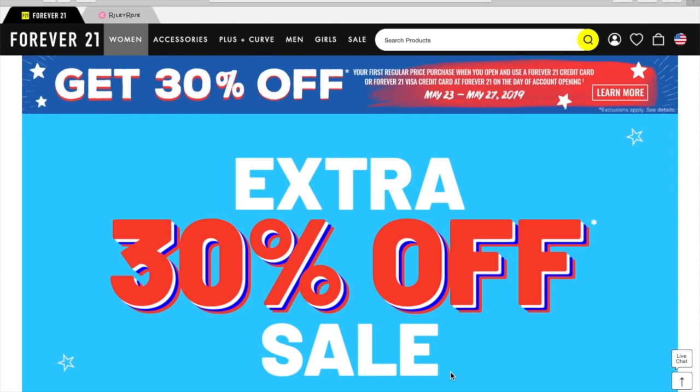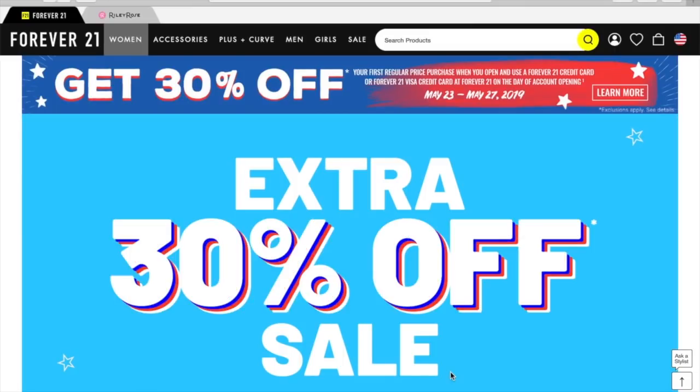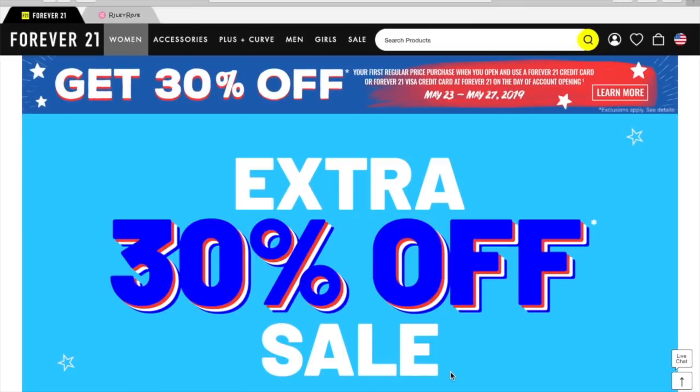What's up, YouTube? Mimi here, coming at you from my channel, BunnyBurdyGator. So today's video is going to be an online Forever 21 shop with me.